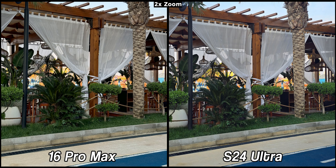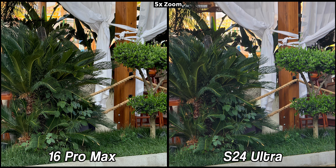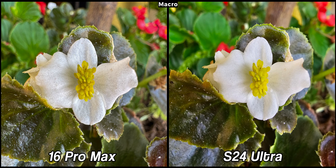Moving to another location, both are very sharp, but here I prefer the colors of the iPhone 16 Pro Max. I love how the greenery is perfectly preserved on this device. At 3x the S24 Ultra is now better with its colors being more on par with the iPhone. This time we can clearly see the difference between optical and digital zoom. At 5x with their periscope sensors, the iPhone still appears more detailed, while the plant in the S24 Ultra's image isn't as sharp. Throughout my use this year, I have noticed inconsistencies with the S24 Ultra's periscope sensor and hope to see improvements in the next version.